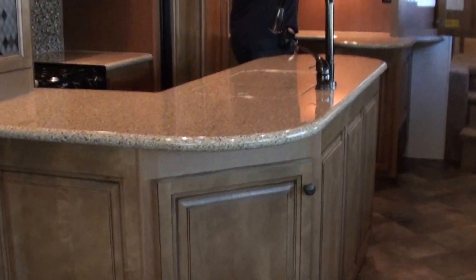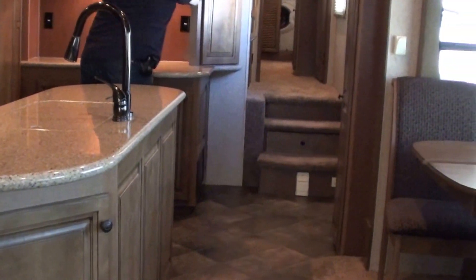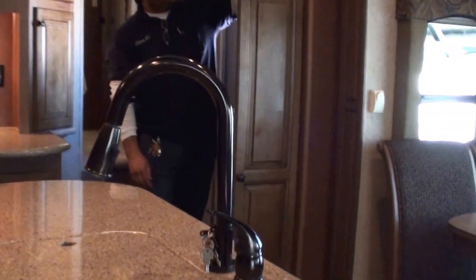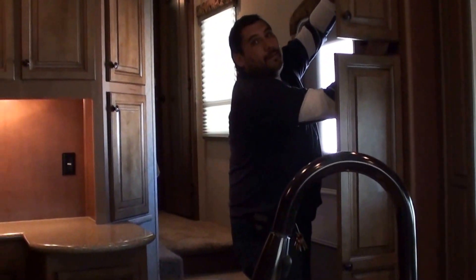This is a fantastic RV. Don't throw away $100,000 plus for one of these new with all these options. I know there are some dealers that offer a bait and switch, real low ball price on a new one. But I assure you it doesn't have a washer and dryer, a generator, a central vacuum — everything that this has.